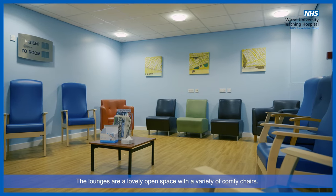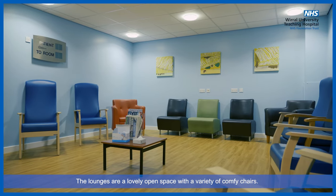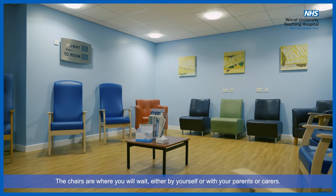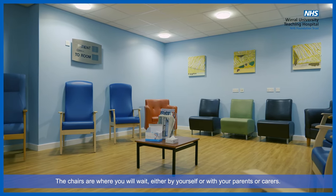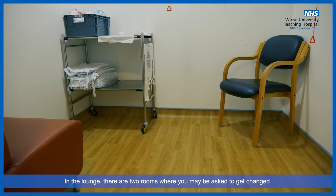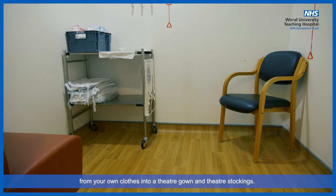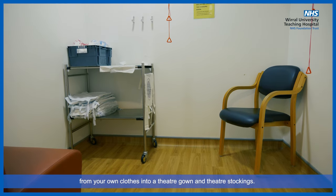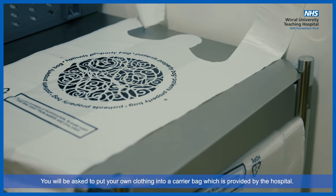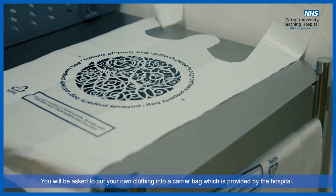The lounges are a lovely open space with a variety of comfy chairs. The chairs are where you will wait, either by yourself or with your parents or carers. In the lounge, there are two rooms where you may be asked to get changed from your own clothes into a theatre gown and theatre stockings. You will be asked to put your own clothing into a carrier bag which is provided by the hospital.